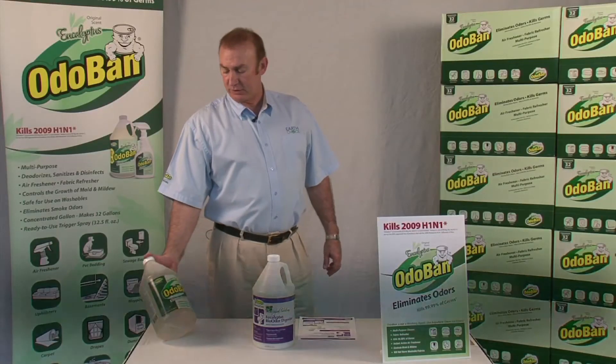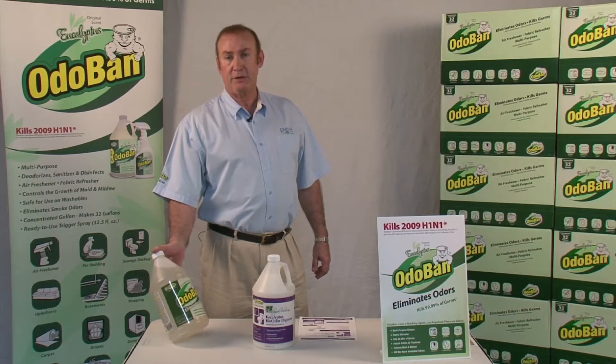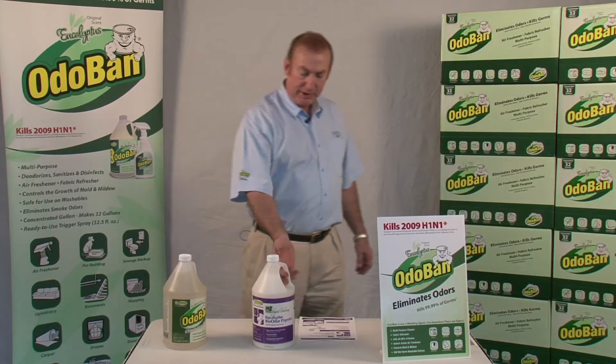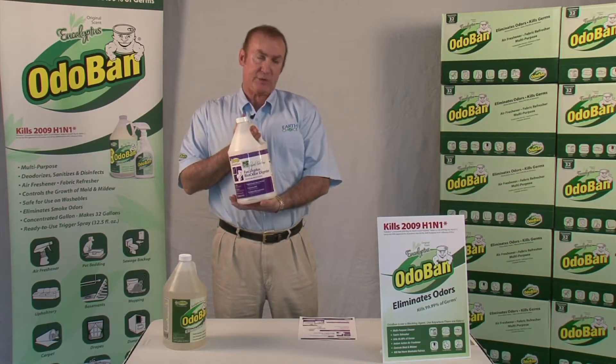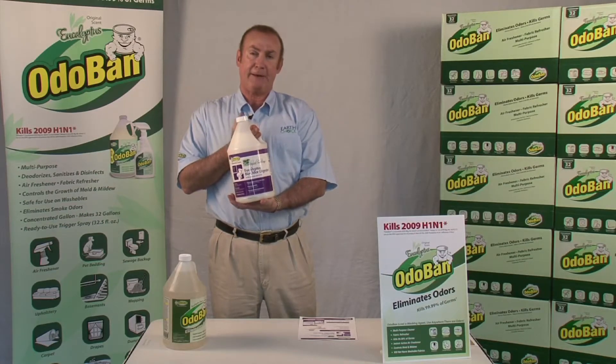Hi, Steve Davison once again with our continuing education, Oda Band. I start this off every time telling you Oda Band is the original odor eliminator since 1980. Today we're going to talk about the Eucalyptus Bio-Odor Digestant. This was originally designed for the food service industry, and it's got a lot more uses than that.